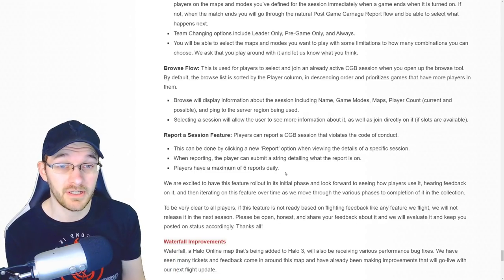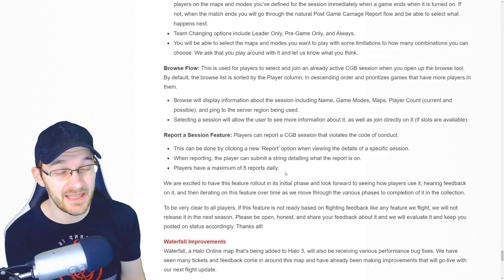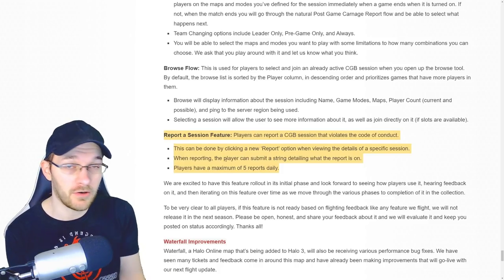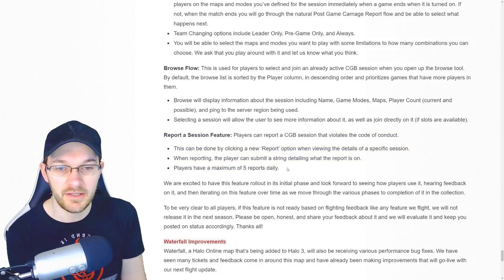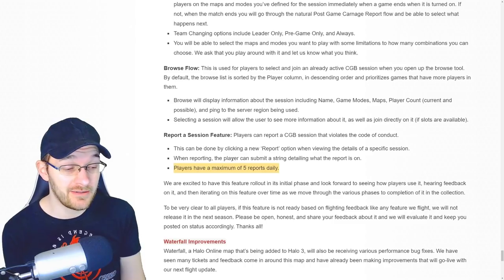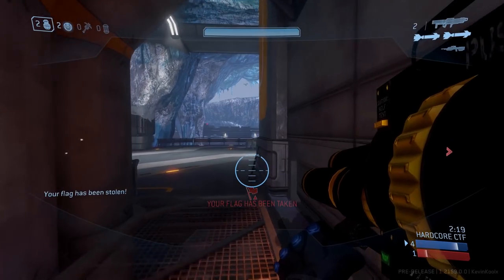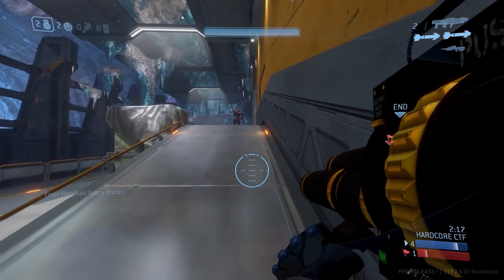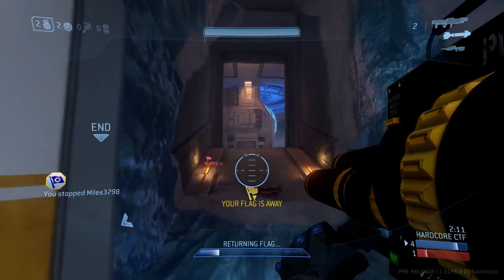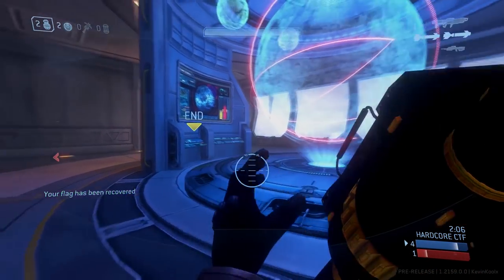There is actually going to be a report option for your custom game experience. You can submit a maximum of five daily reports. What qualifies for something that should be reported is up to the context of the situation — clan recruit lobbies you see in Halo 5 probably wouldn't qualify, but toxic behavior or people doing things they shouldn't be doing on the internet through Halo should be reported.